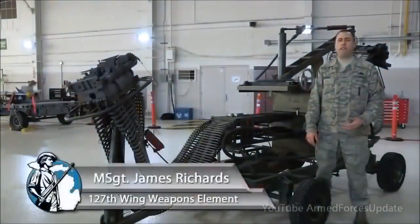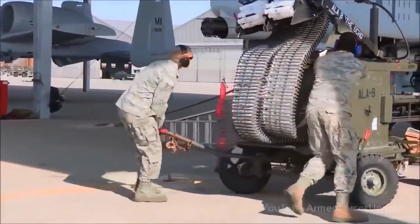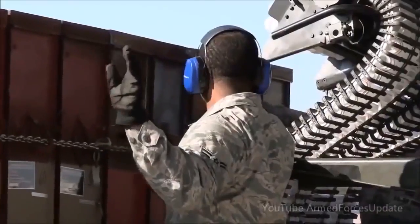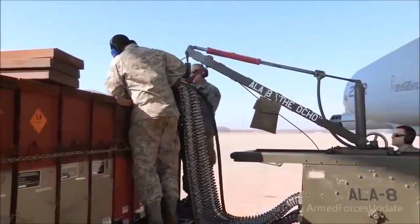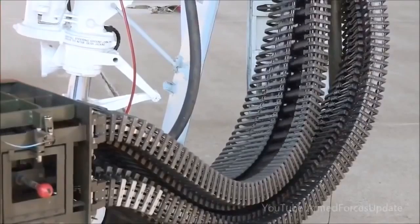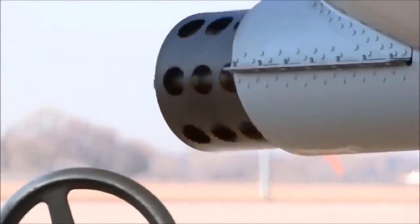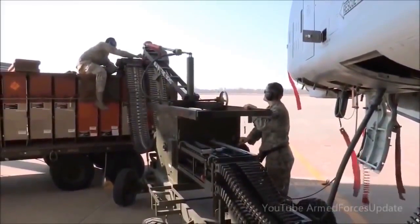This is the ammunition loading adapter that we use on the 30 millimeter gun on the A-10 Thunderbolt II. It's commonly referred to as the ALA or the Dragon. The ALA is powered by the aircraft's hydraulic power through a flex drive. It attaches to the aircraft with the load head, and we have a CIU that attaches to the ammo can that's delivered by ammo. We normally load 575 rounds per can, which adds up to 1,150 for the aircraft. We can upload bullets and download bullets, and this times directly to the gun system.